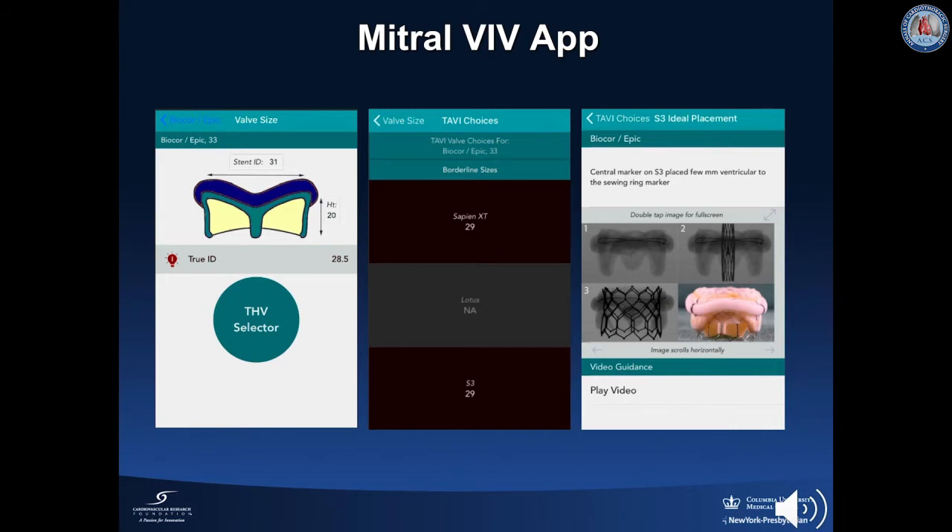During implantation, it is recommended that the central marker of the S3 should be placed a few millimeters ventricular to the sewing ring marker fluoroscopically.